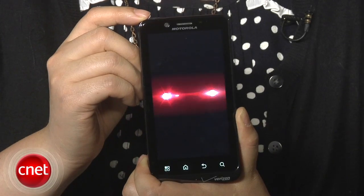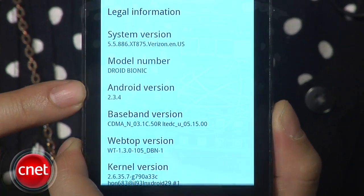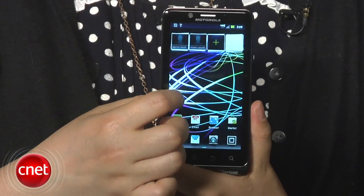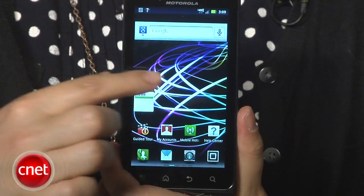It ships with Android 2.3.4, which is the latest update for Gingerbread at this time, and it is free of the usual Moto Blur interface. It has up to five customizable home screens, and the menu is a little bit different as well.